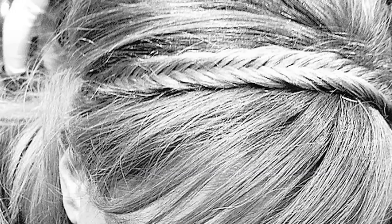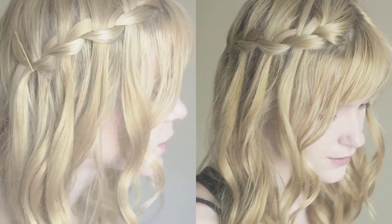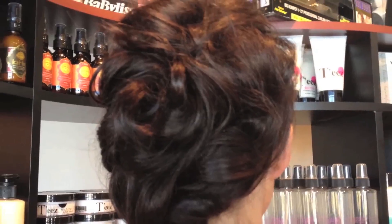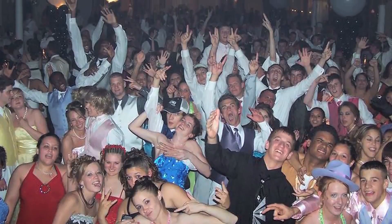We're seeing a lot of do-it-yourself updos and braids — braids with updos or braids with hair down. Amanda was styled with this in mind, a signature look that's stylish and messy at the same time. It might be good for prom.